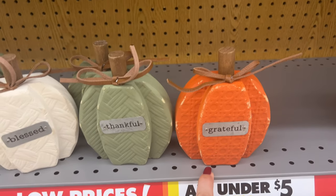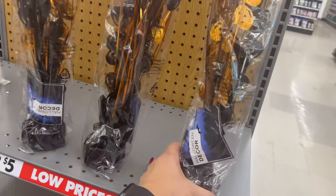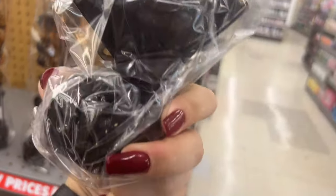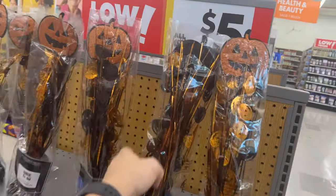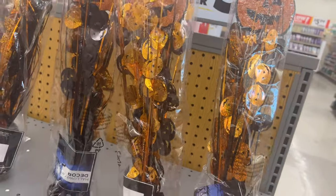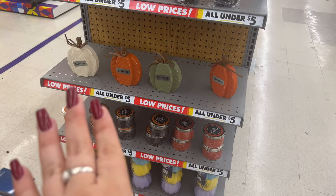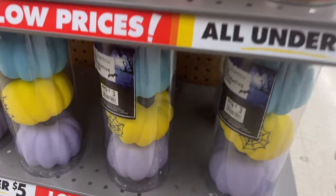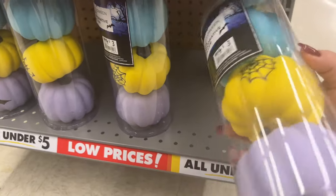'Blessed' for five dollars — they also have 'Thankful' and 'Grateful' available. Look how cute these Halloween decor pieces are — three dollars each. They have more Halloween pumpkins and candles, and these three-packs of decorative fillers for three dollars — you're basically paying a buck each.